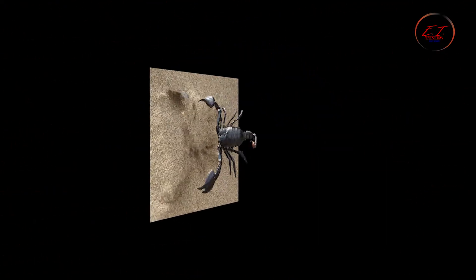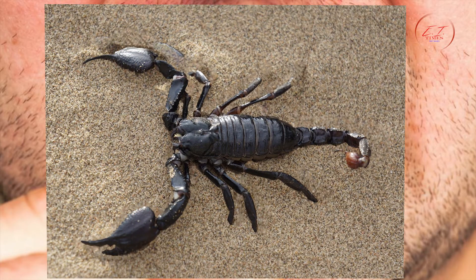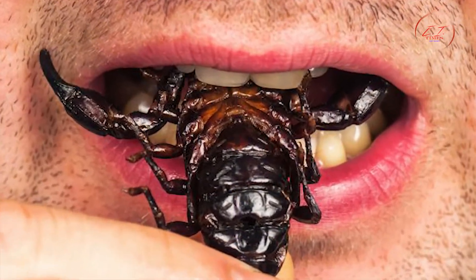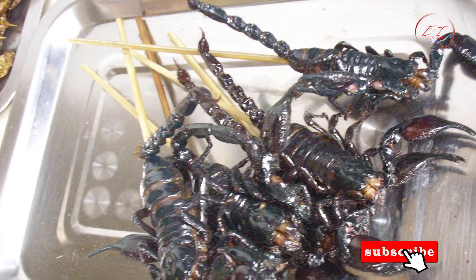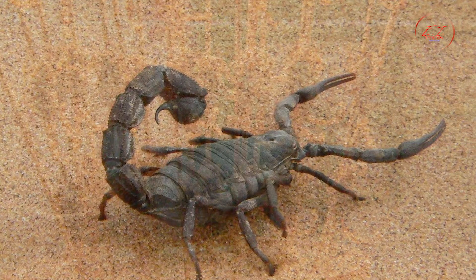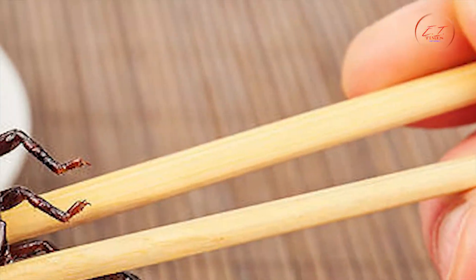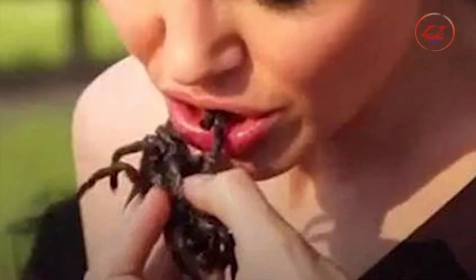Those looking for something unusual to snack on while walking the streets of China may find scorpions a scrumptious treat. These small scorpions are skewered and served on a stick. They can be found in popular cities to entice tourists into trying something local and exotic. Since the scorpions are thin, they turn out crispy with good seasoning. It is believed that eating scorpions can cure certain ailments and warm the blood in cold conditions.